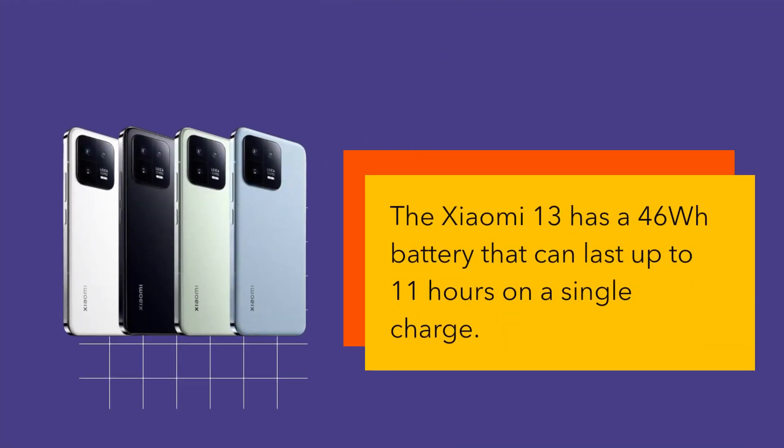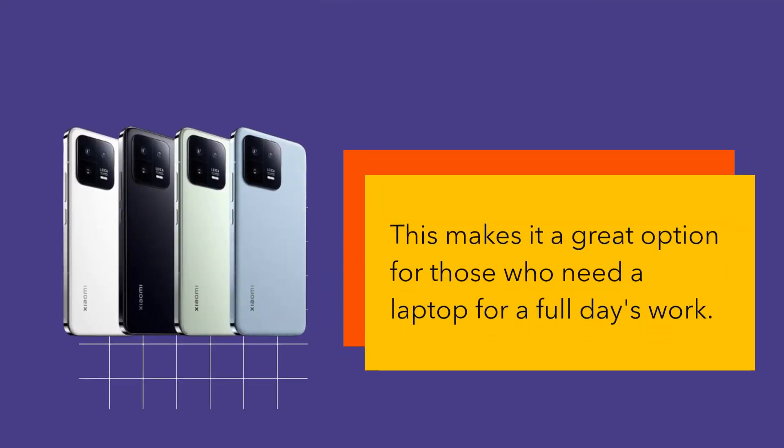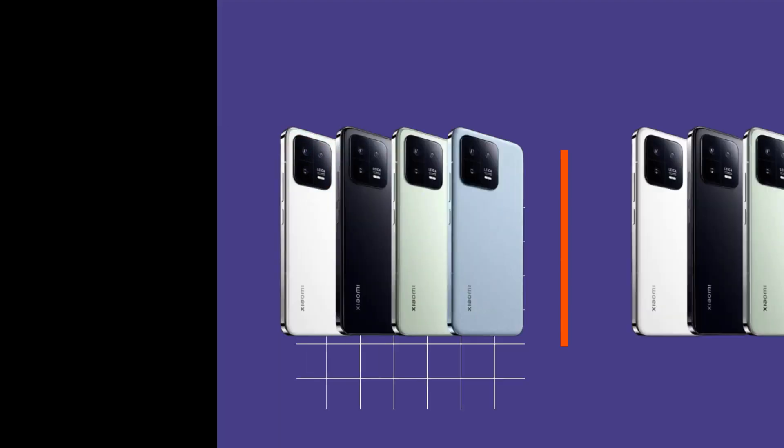The Xiaomi 13 has a 46Wh battery that can last up to 11 hours on a single charge, making it a great option for those who need a laptop for a full day's work.